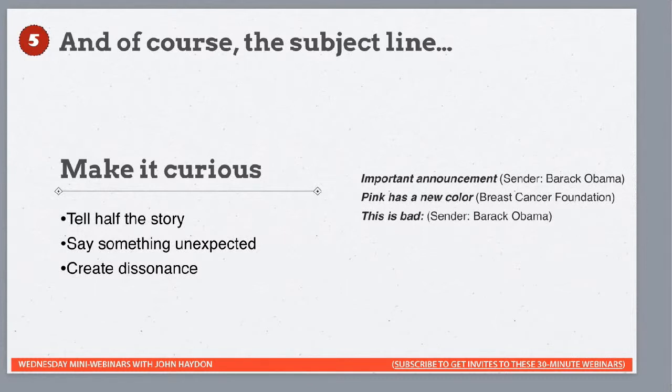You also want to make the subject line curious — tell half the story. A couple of examples: 'This is bad' from Barack Obama — come on Barack, don't leave me hanging, what are you talking about? Or 'Pink has a new color' — what? Wait, hang on. Pink is already a color, but there's a new one? I have to figure that out. These subject lines create a question in your mind that compels you to open.